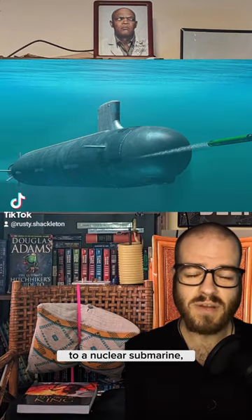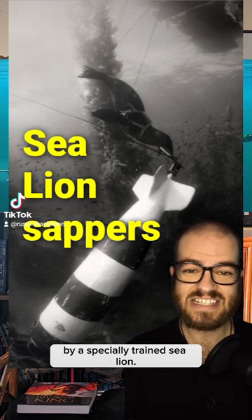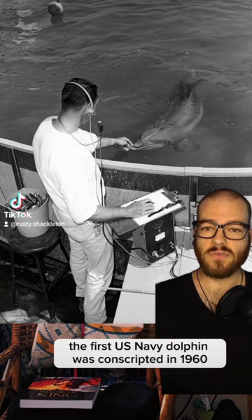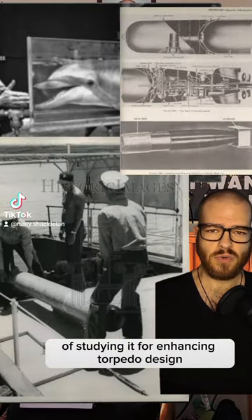If you decide to swim too close to a nuclear submarine, you could find yourself being handcuffed underwater by a specially trained sea lion. The first U.S. Navy dolphin was conscripted in 1960 for the purpose of studying it for enhancing torpedo design.